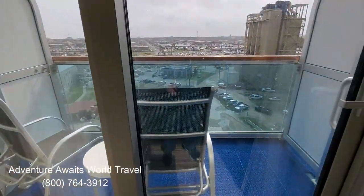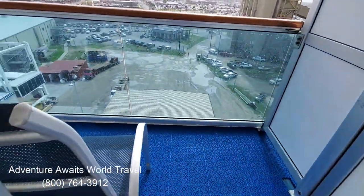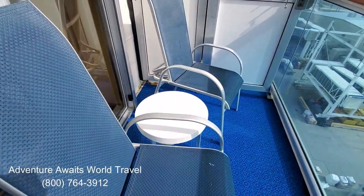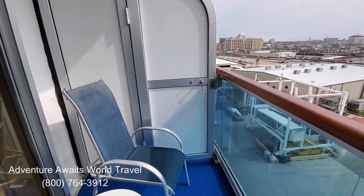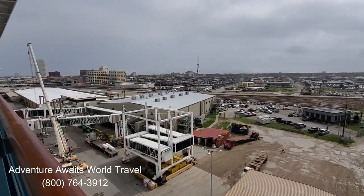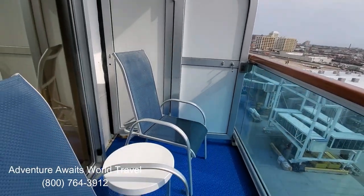Here is our balcony, which is beautiful. We've got two reclining deck chairs and a little table. Imagine sitting out here enjoying a beverage of your choice and watching the world go by. We're in port in Galveston, which you can see right here — a nice day in Galveston and just a beautiful balcony.